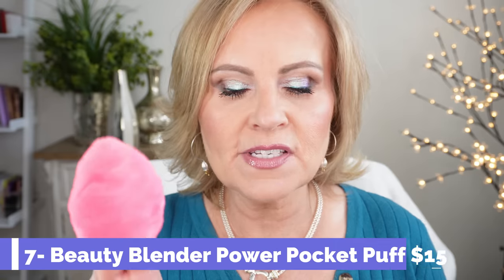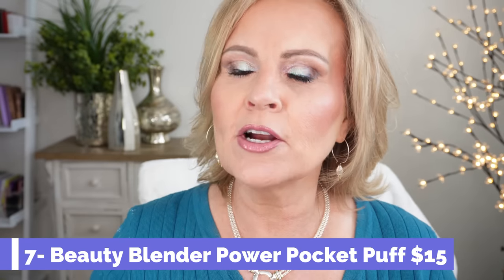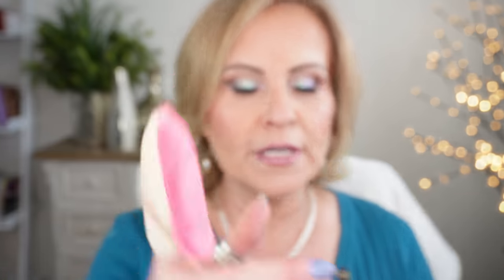I found this tool totally randomly on sale — it's from Beauty Blender, one of their puffs. It has a pocket where you can put your fingers. I use it to blend out makeup: foundation, concealer, powder, setting spray. It's perfect for picking up any excess oil or creasing through the day. It's an absolutely genius tool. I've had it over a year and it washes up beautifully. I have three now — one in my makeup kit, one in my purse, and one in my car.